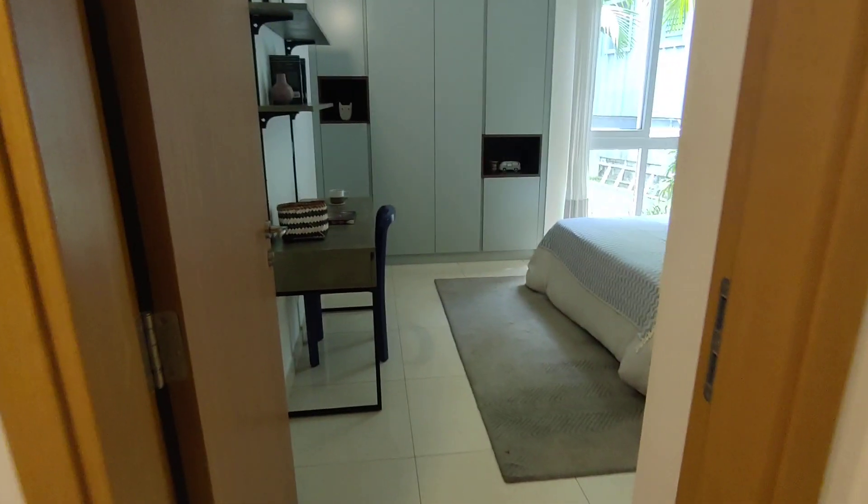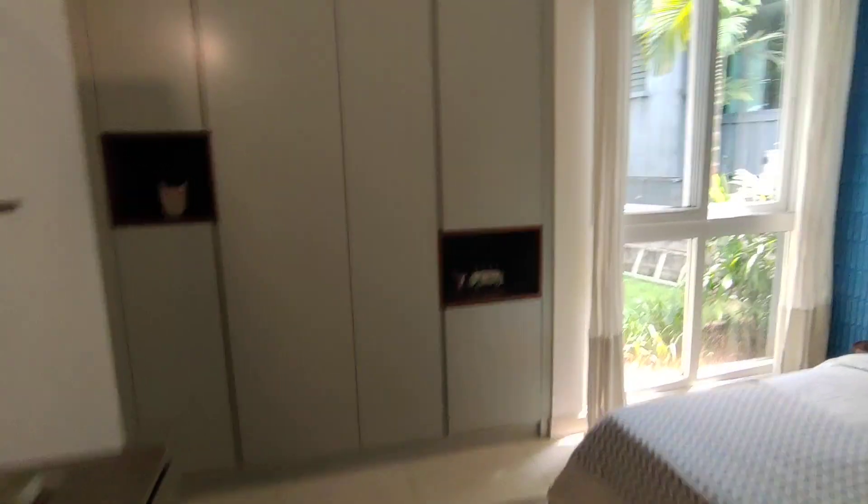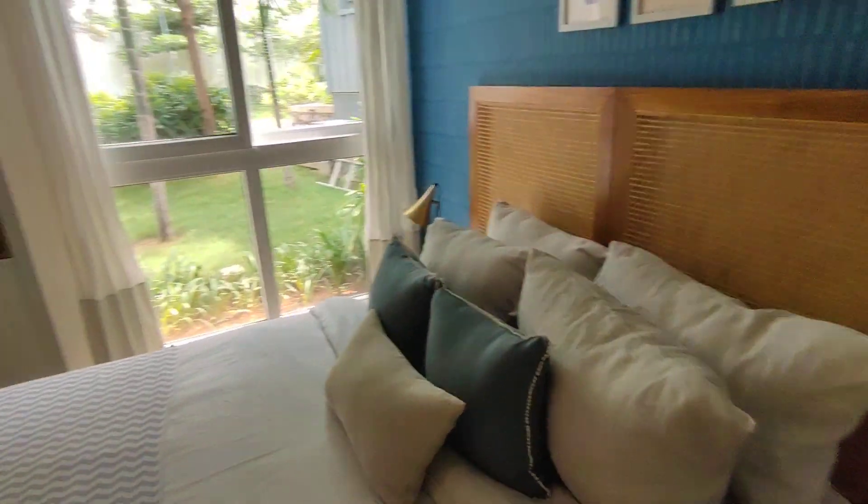This is the second bedroom, again with a tucked-in wardrobe. The tucked-in wardrobe concept means there is a dedicated space within the structure itself, so you can design your wardrobes accordingly and gain that additional usable space in the room.